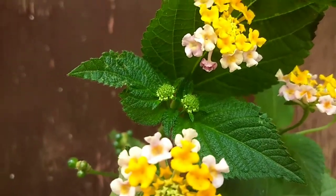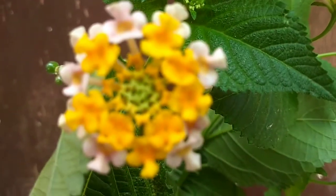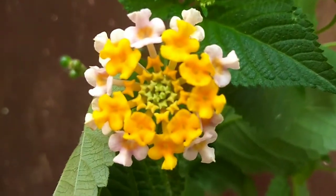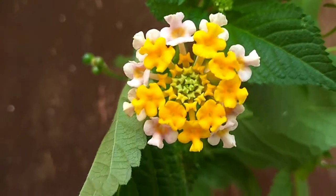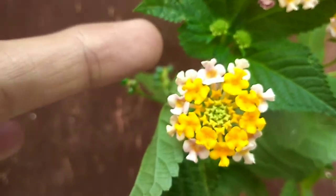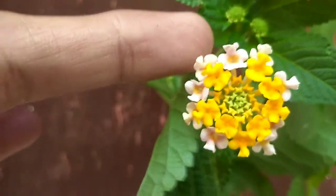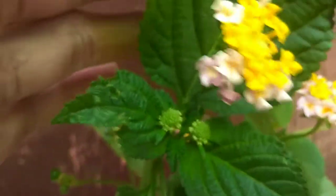Untuk ciri-cirinya, bunganya seperti ini, bunganya kecil-kecil. Untuk bagian tengah ini warnanya kuning, ini pinggirnya warnanya berbeda, warna pink. Daunnya seperti ini.